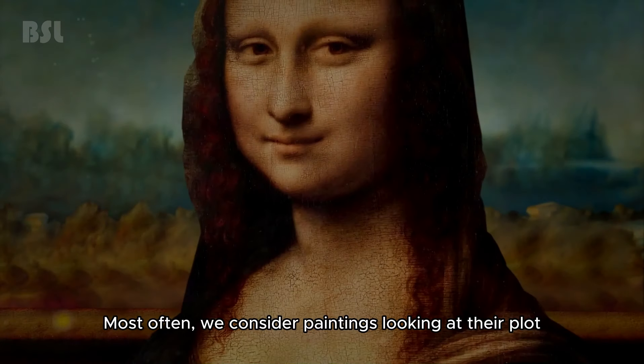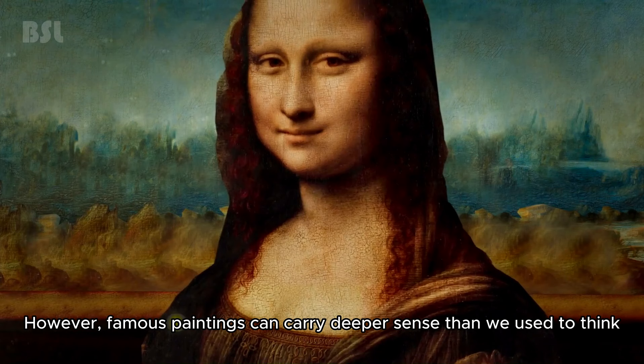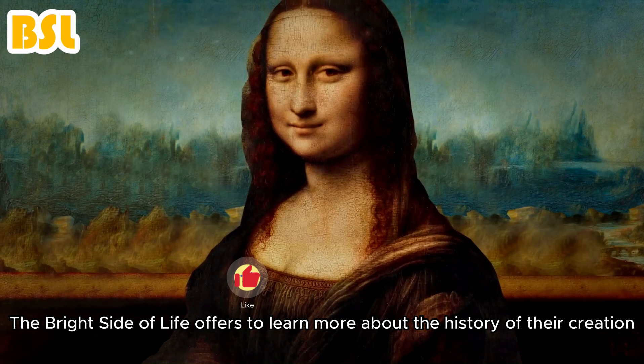Most often, we consider paintings looking at their plot. However, famous paintings can carry a deeper sense than we used to think. The Bright Side of Life offers to learn more about the history of their creation and delve into their specific features to be convinced of this.